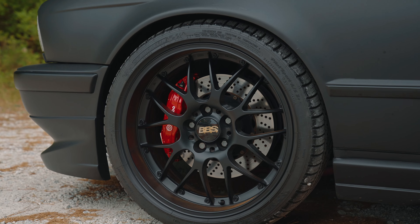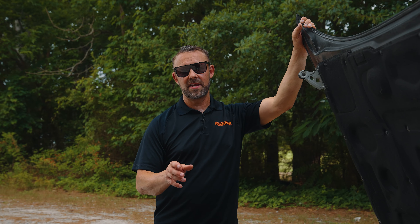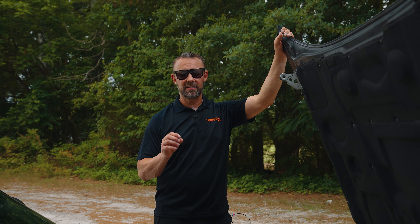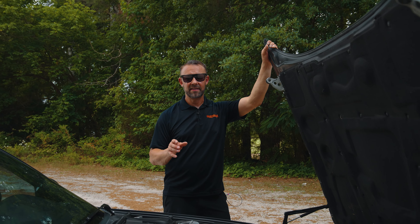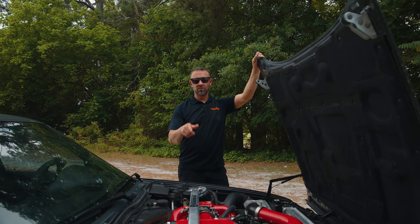This car still has the stock engine in it. The car has almost 200,000 miles on it — the bottom end has 200,000 miles on it. The cylinder head we did have a blown head gasket at one point; the head gasket finally deteriorated, but we had the cylinder head redone. It's still running a stock cam.